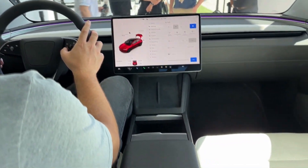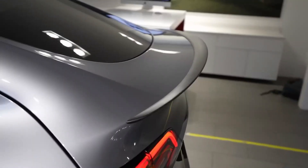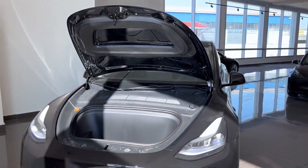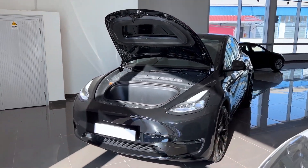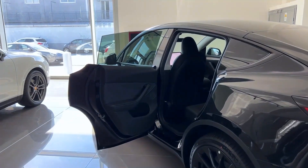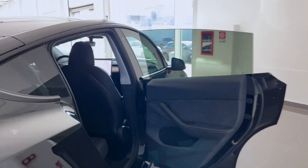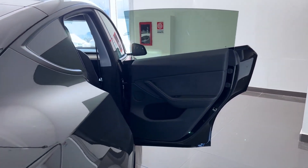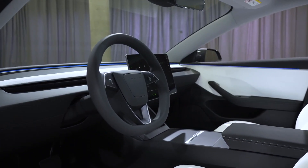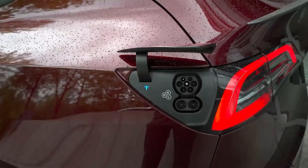In terms of range, the 2024 Model Y offers exceptional capabilities. The long-range variant now boasts nearly 400 miles on a single charge, a substantial improvement over the 2023 model's 317-mile range. This sets a new standard for electric vehicle efficiency. The performance variant is equally impressive, achieving a range of 330 miles on a single charge — ensuring drivers can enjoy thrilling acceleration and performance without compromising on range.